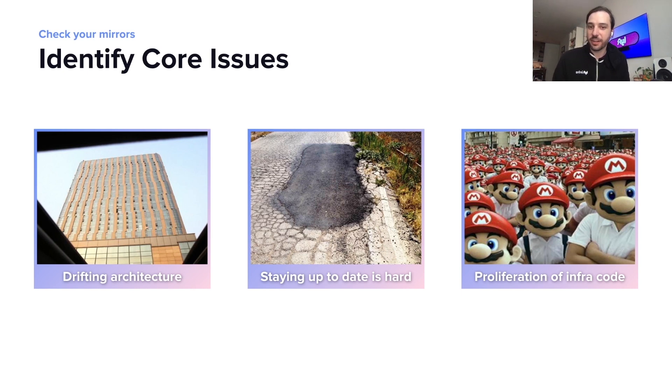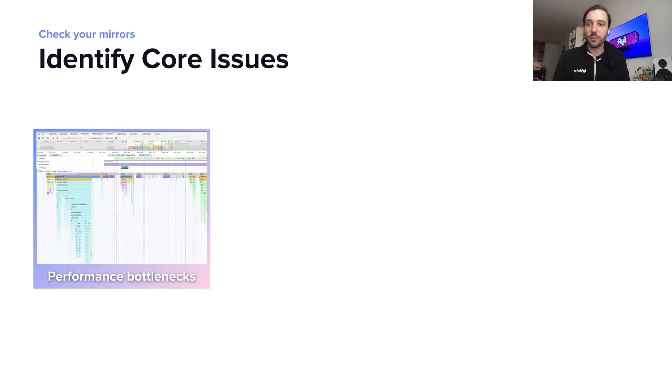That server-side rendering code that we injected into our service template was also coming out into every single service. For the most part, they were slightly different implementations and it caused a lot of problems for us to maintain going down the road. We also found that the pesky performance issue was back. Our JavaScript bundle started to get larger and larger. And while we had Webpack chunking available, we asked our product engineers to worry about this rather than the infrastructure team who's much more familiar with the situation.